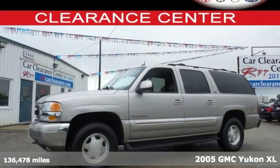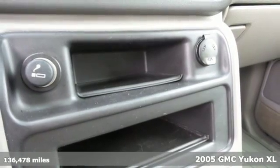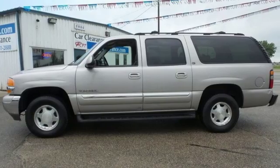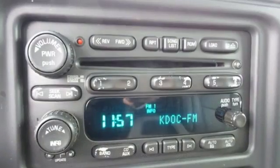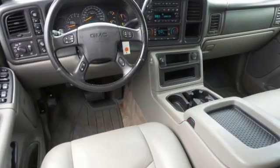Here's a 2005 GMC Yukon XL. This gorgeous Yukon XL has standard power heated mirrors, a tire pressure monitor, tri-zone climate control, chrome grill, privacy glass, cruise control, four-wheel anti-lock brakes, and 16-inch wheels.